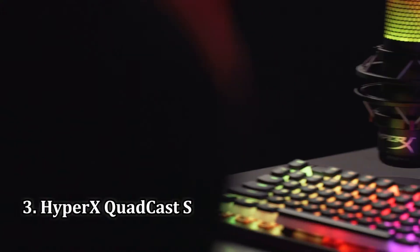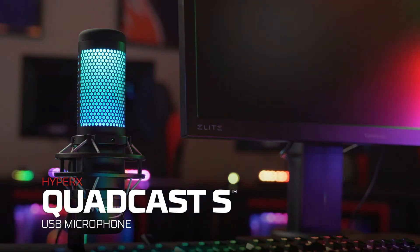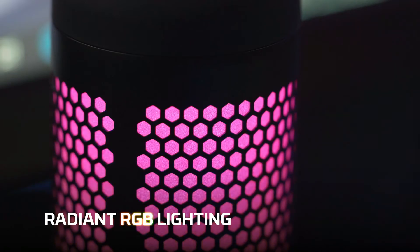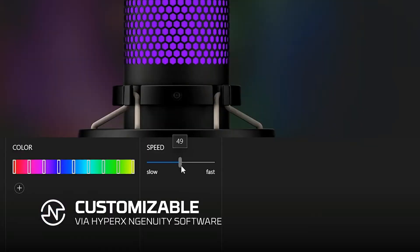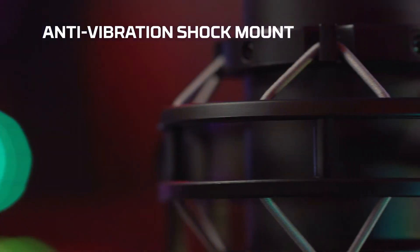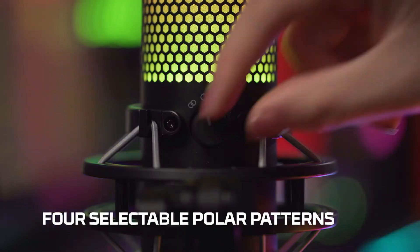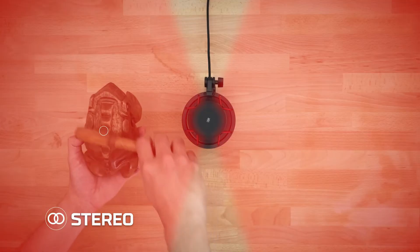Number 3: HyperX QuadCast S. Gaming hardware is awash with RGB lighting, from the best gaming keyboards to humble RAM modules. RGB microphones aren't so common, but if you do wish to color coordinate your mic with other custom lighting in your PC setup, the HyperX QuadCast S is the best gaming microphone for the job. The entire grill can light up in whichever hues you choose, and that flashiness is backed up by strong performance.